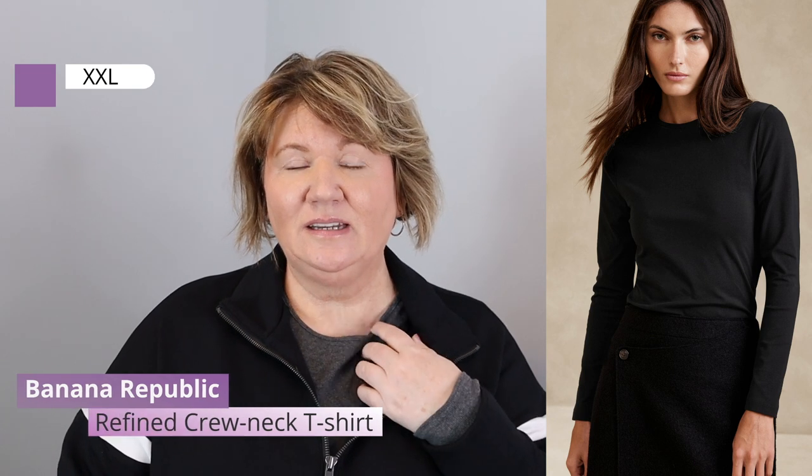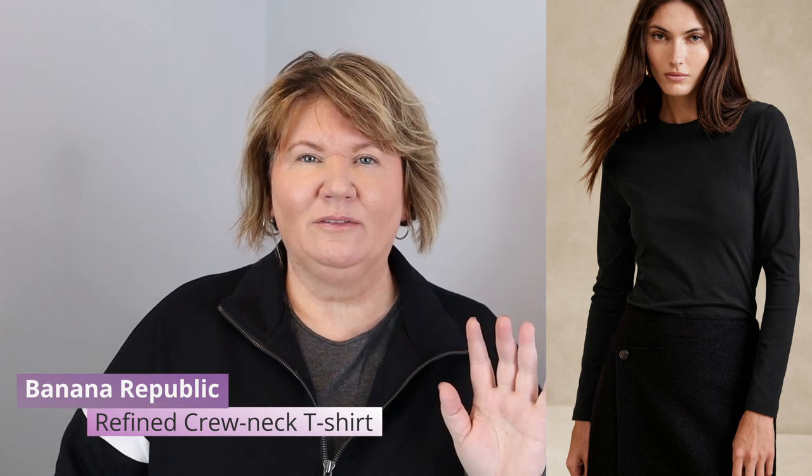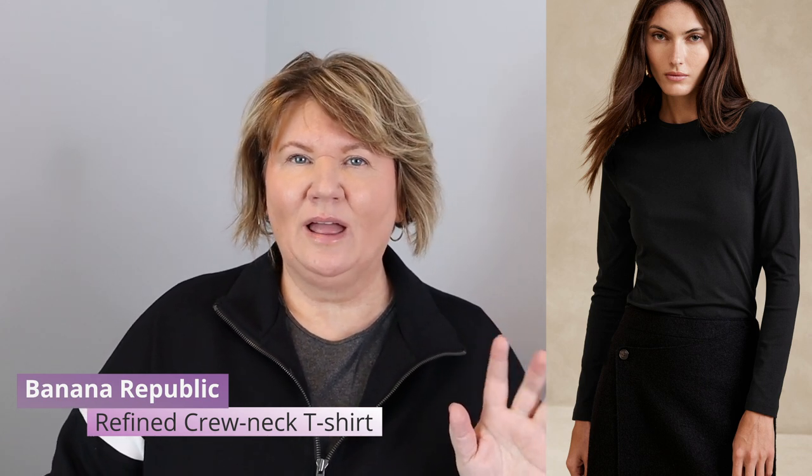Look number two is more of a sporty look. We have the same leggings and socks on, and then I've switched out the top. Underneath I'm wearing just a layering tee — a long sleeve one from Banana Republic in gray. They're available in navy, black, and maybe white. They're really good quality and I got them on sale at about 40 percent off. They always seem to have really good sales.